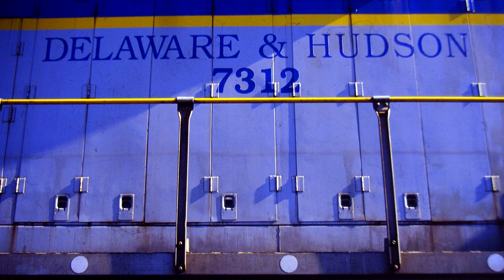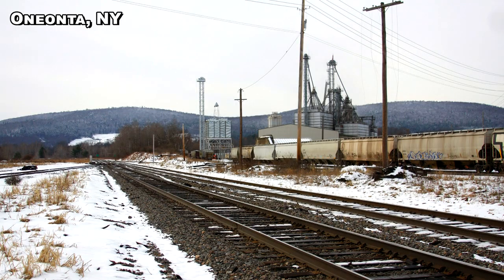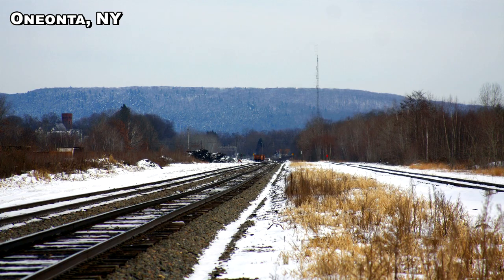Its original Penn Division main line, which ran through Carbondale, Pennsylvania to Nineveh, New York, and east to Albany, was abandoned in favor of the ex-Lackawanna line, which runs from Taylor Yard north to Binghamton and east to Oneonta and Albany, and north to Montreal, Quebec in Canada.